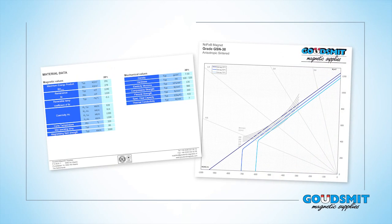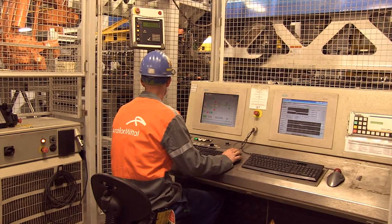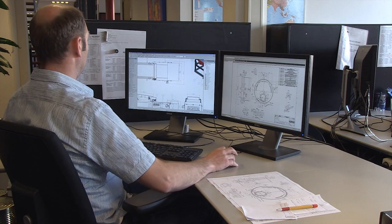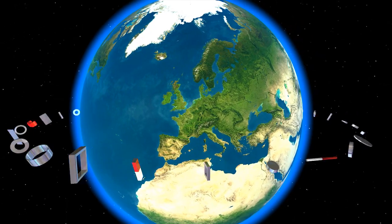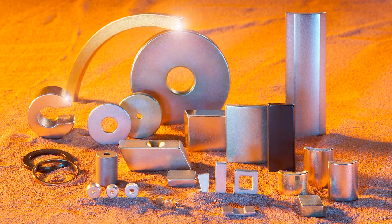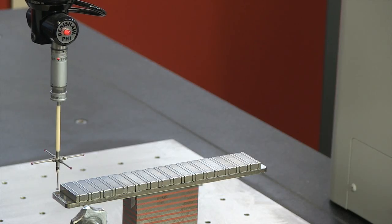Magnets that do not comply with your required specifications or that cannot be delivered on time can seriously disrupt the quality of your product or the process. Specialized knowledge is a requirement. Which magnet should you use for which application? Where are the magnets produced? What does the supply chain look like? How is it possible to have magnets continually at your disposal on time and with consistent and correct magnetic and mechanical properties?